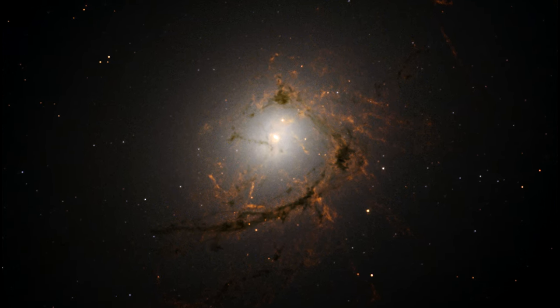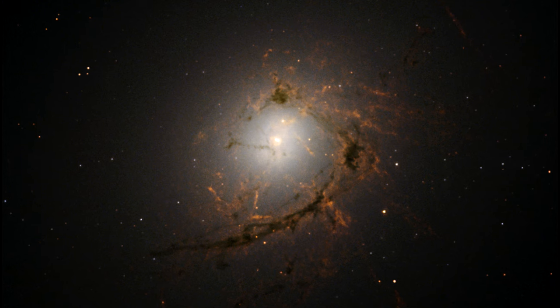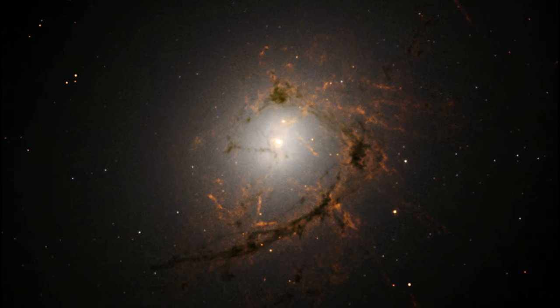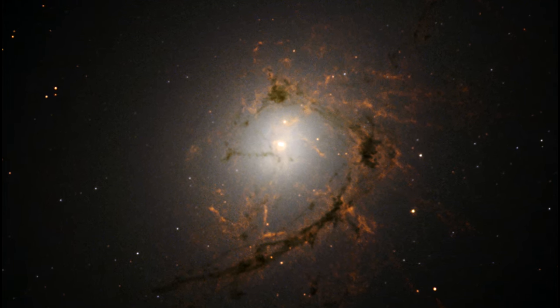It appears that these hot streams of gas bubble outwards, dragging the filamentary material with them as they go. The galaxy's magnetic field is also swept out with this bubbling motion, constraining and sculpting the material within the filaments.